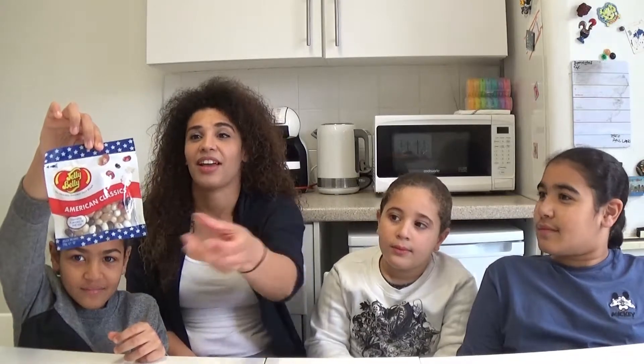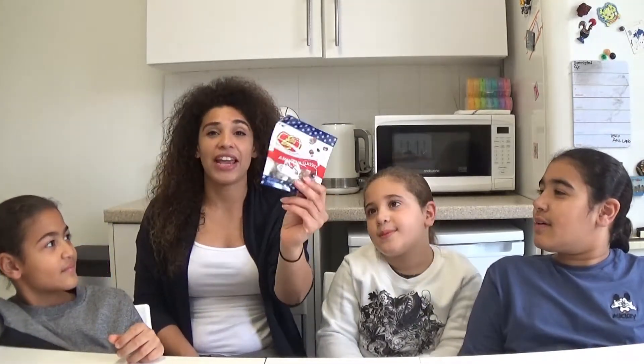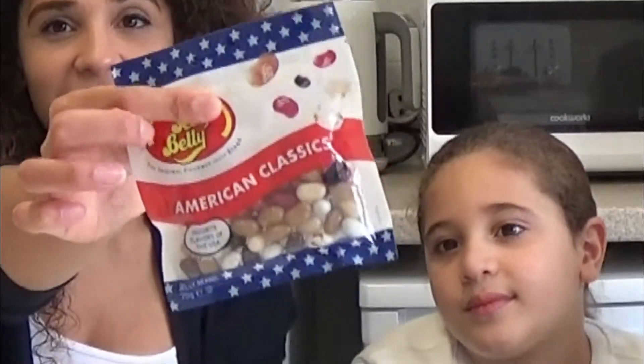Hi guys, welcome back to another Try It Tuesday video! Today we are trying American Classic Jelly Beans - favorite flavors of the USA. There are five new flavors and they're American classic desserts, or like snacks. Is peanut butter jelly a dessert or a snack? On the packet it says the shell is one flavor and inside is a different flavor.